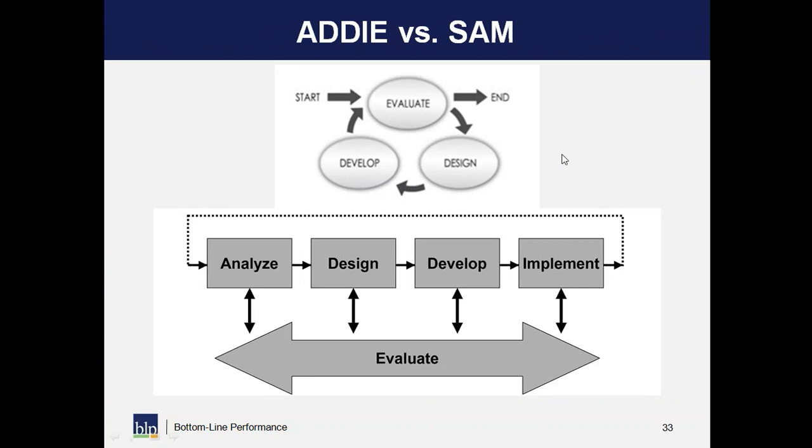ADDIE is the image on the bottom — analysis, design, development, implement, evaluate. There's nothing wrong with that and I am still doing all of those steps. The image at the top is SAM — Michael Allen's Successive Approximation Method. What he's saying is you're going to design, develop, and evaluate continuously all the way through, rather than saying 'you signed off on the design, it's done.' Instead, you keep looking at the design, keep refining as you're developing, and evaluate as you go to make sure you're making good decisions as you create your deliverables.